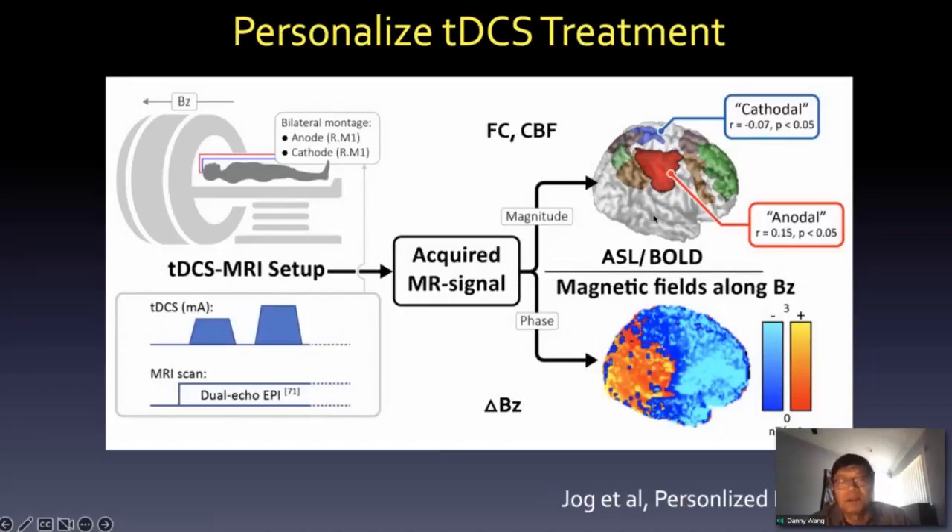Concurrently, we can get the BOLD signal for resting MI analysis. If we can do magnetization preparation such as arterial spin labeling, then we also get the CBF, which indicates the neurophysiology change associated with TDCS.